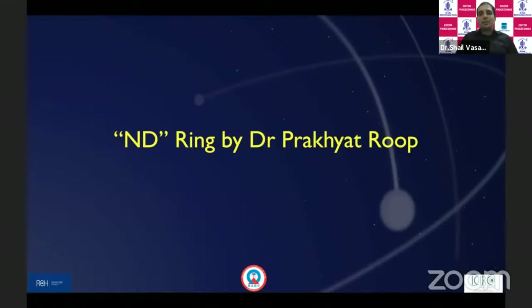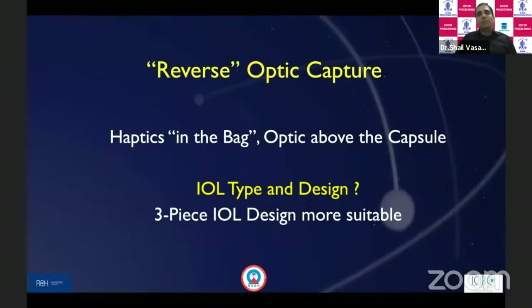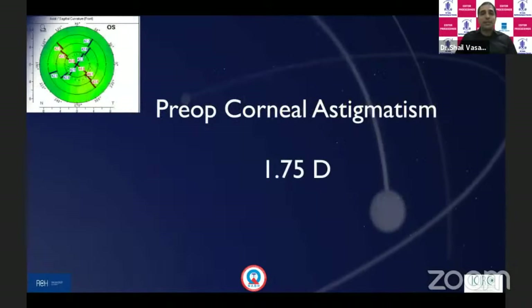Having gone through the literature and our own surgical preferences, we decided to do a reverse optic capture in the second eye — meaning the optic remains above the capsule while the haptics remain in the capsular bag. The problem was then to choose the IOL, because single-piece IOLs are quite difficult to capture due to large optic-haptic junctions and bulky haptics. Three-piece IOLs are more suitable. We counseled and reassured the patient, noting that dysphotopsia may persist in spite of our efforts.